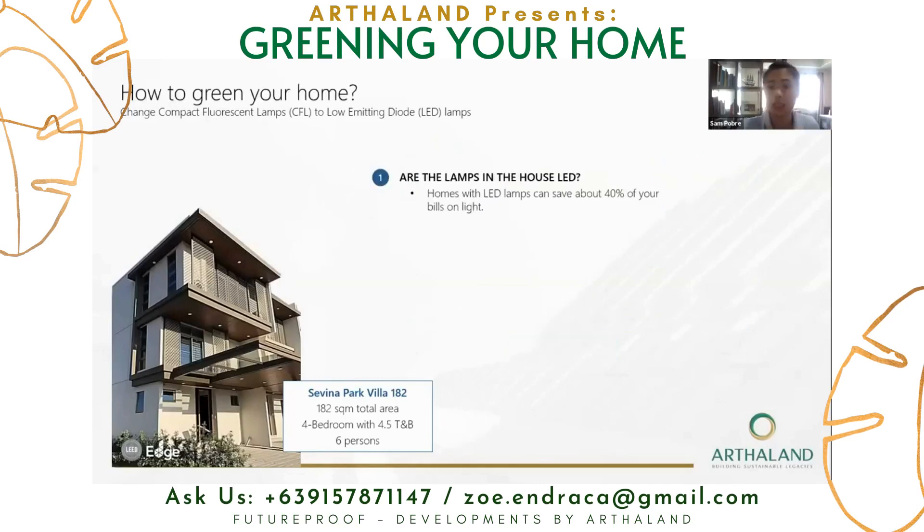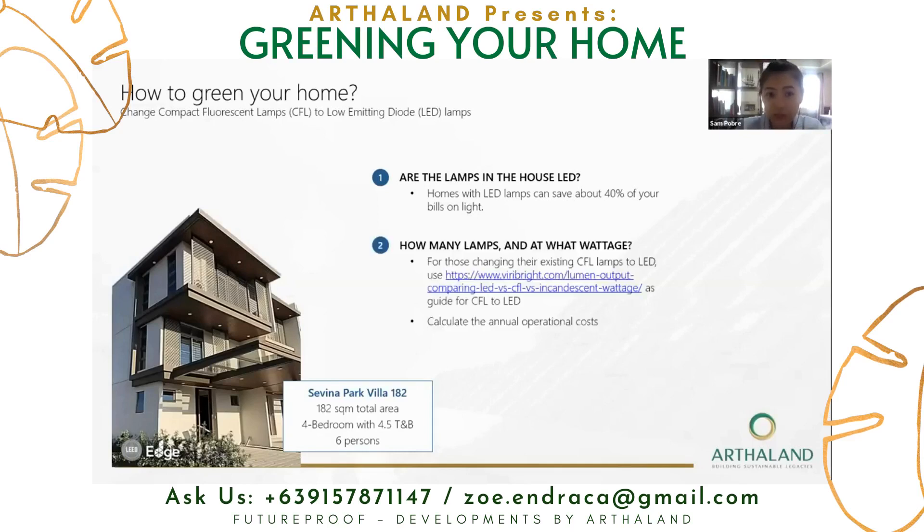So how do you do this in your home? First, identify if the lamps in your home are LED, or if you're purchasing a property, ask your sales agent if it will be delivered with LED lamps. We already know that homes with LED lamps can save you up to 40% of your lighting bill. If you want to dig deeper, you need to know how many lamps there are. If you're converting from CFL to LED and don't know the equivalents, you can go to a reference link which will show you the equivalent wattages. Then, using that information, you can calculate the annual operational cost based on the formulas shown.